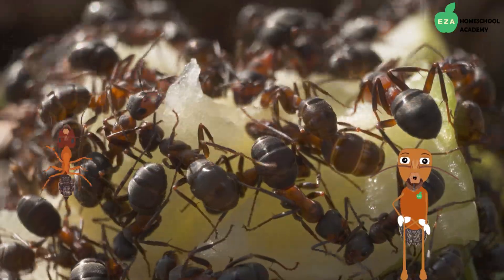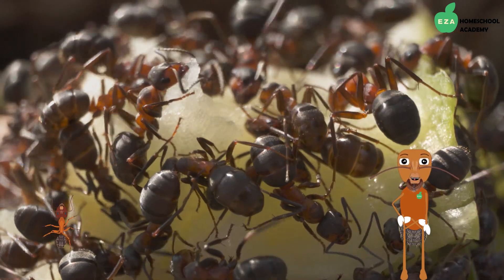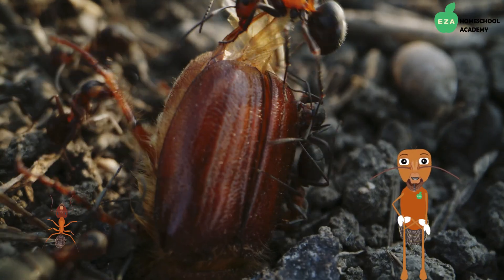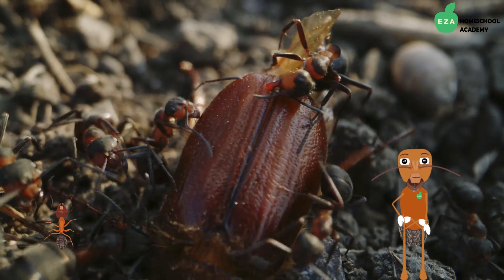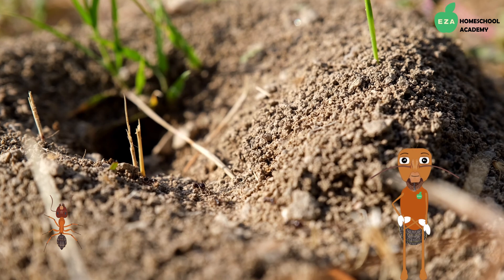The most abundantly occurring ants in the colony are female workers. Likely, if you have ever seen an ant, it was a female, as they are responsible for foraging for food, building up the nest, caring for the young, and protecting the colony.